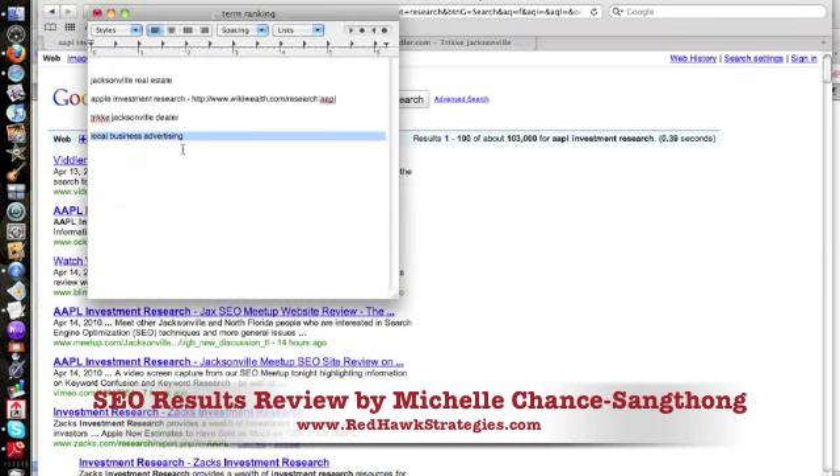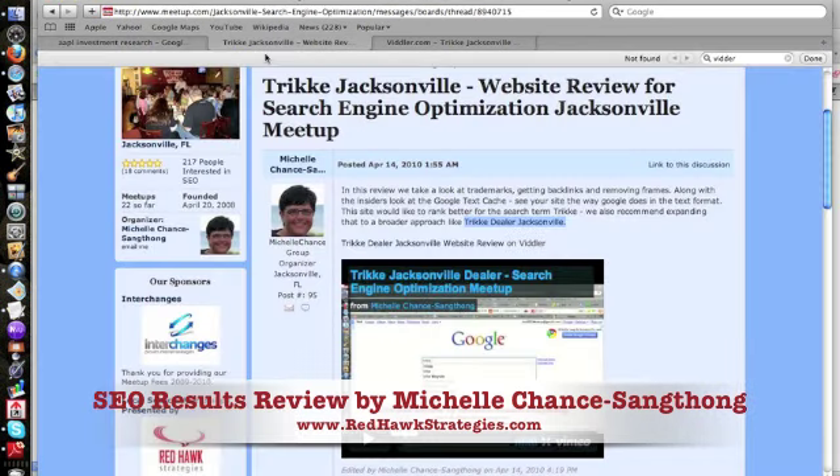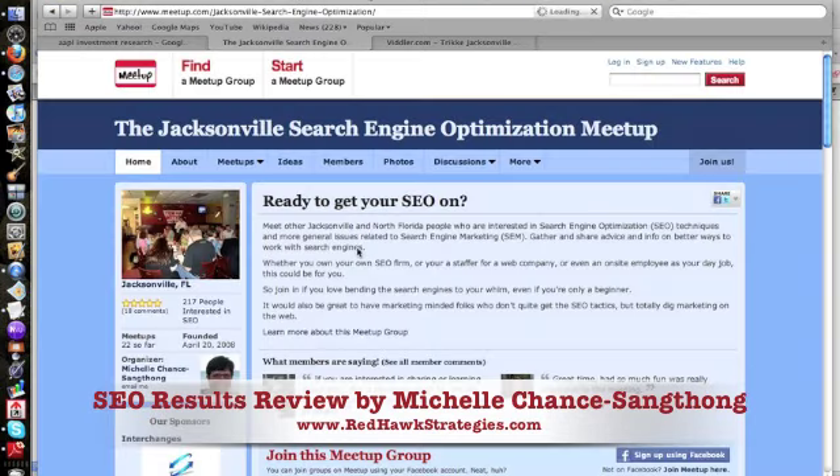Unfortunately, I'm sorry Tim — much apologies. We didn't get the local business advertising video done yet. But I just wanted to show the results we did get after less than 24 hours. If you were making or uploading a new video every day, it seems overwhelming — but what are you trying to do for your business? You're trying to grow and make more money. These are the things we talk about at the Jacksonville Search Engine Optimization Meetup. If you haven't been before, we invite you. You can find us at meetup.com — just look for Jacksonville Search Engine Optimization. Or you can ping me, Michelle Chance, at www.redhawkstrategies.com. See you next time.